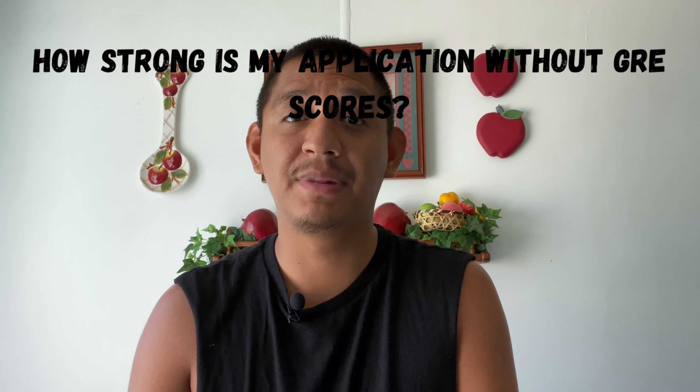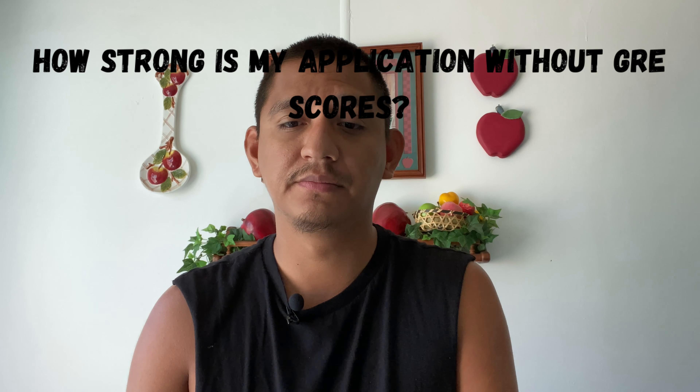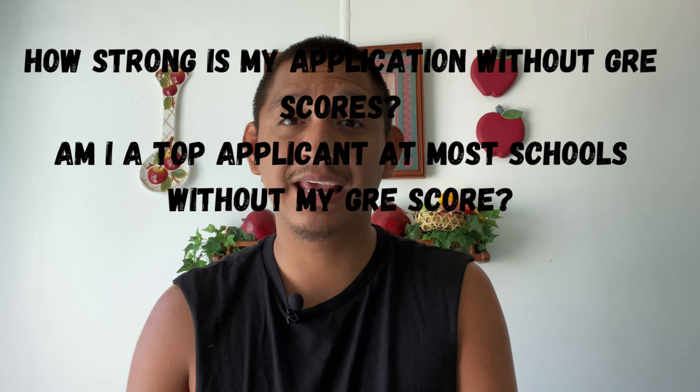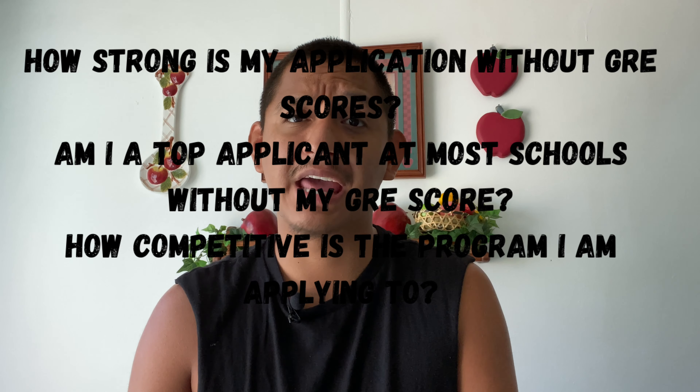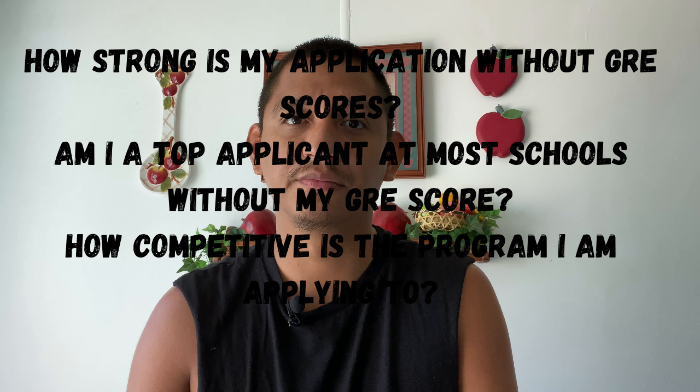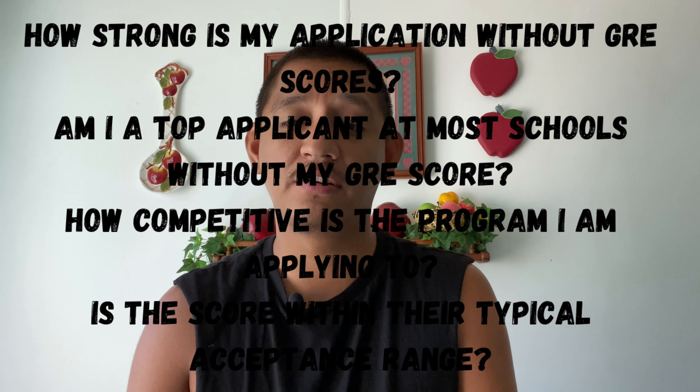Once you have taken the practice test or the actual test, I want you to ask yourself a couple of questions to help determine if you should submit those scores or not. Here are the four questions: How strong is my application without GRE scores? Am I a top applicant at most schools without my GRE score? How competitive is the program I am applying to? And is the score within their typical acceptance range?